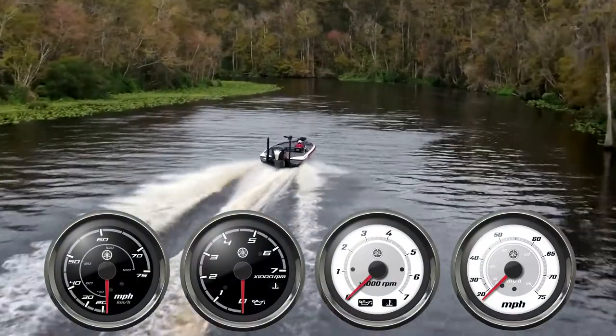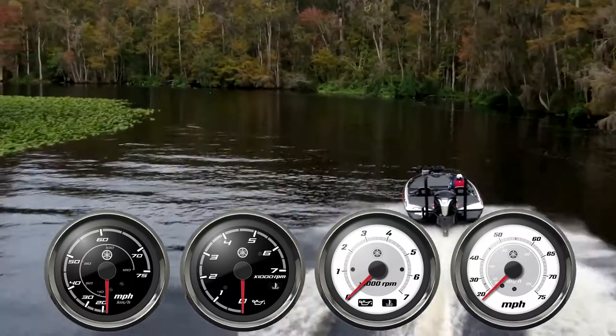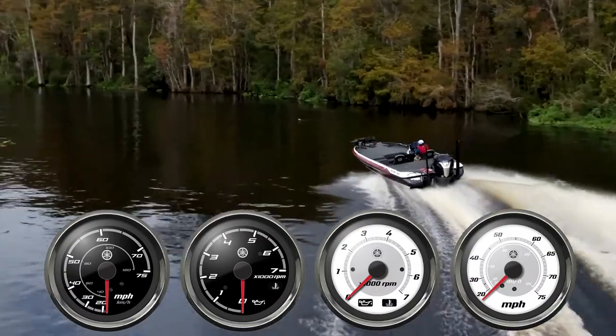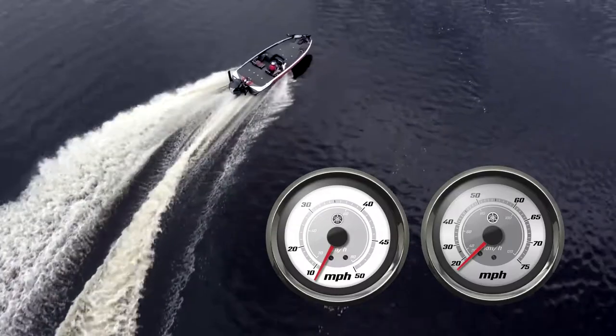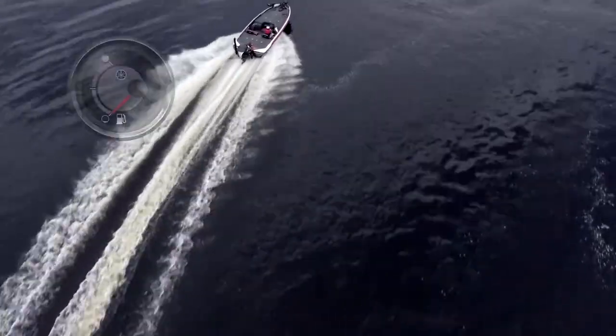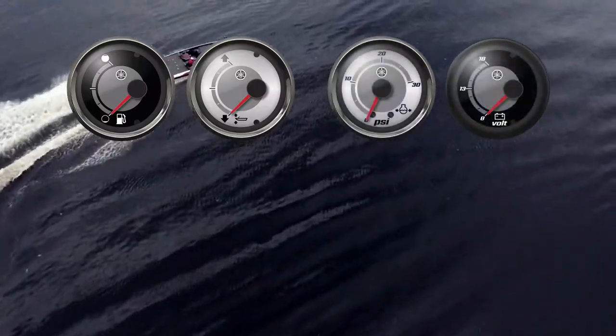Yamaha has created two new complete lines of analog gauges. Available in either classic or sport, each line will have four different bezel and face combinations that feature a 7,000 RPM tachometer and a 50 mph or 75 mph speedometer in standard 4-inch size, and fuel, trim, water pressure, and voltmeter gauges in matching 2-inch size.